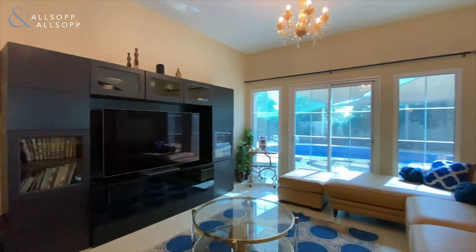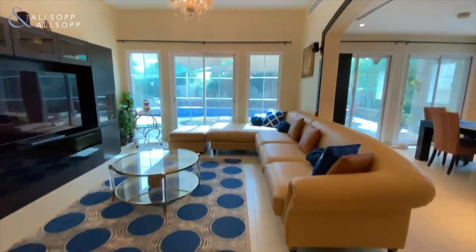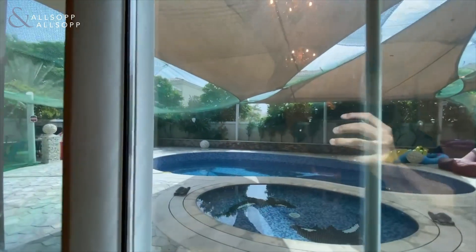As standard, these villas are two beds with a maids room, but this one has been extended to a four bed. We've got three bedrooms upstairs and then the fourth bedroom downstairs.